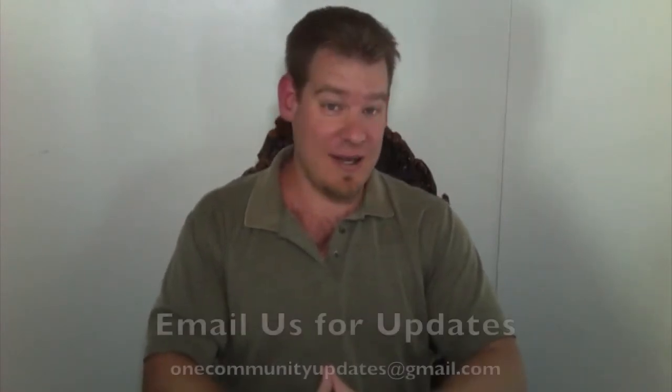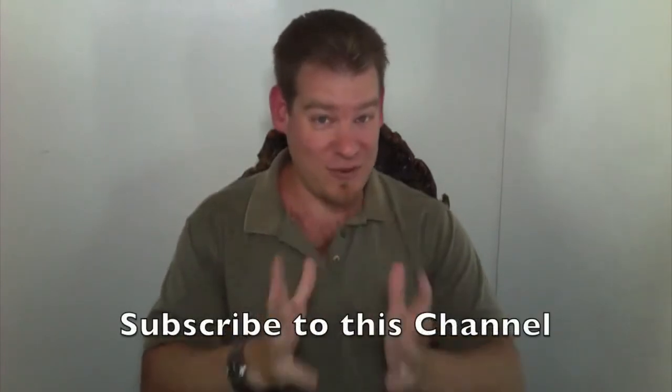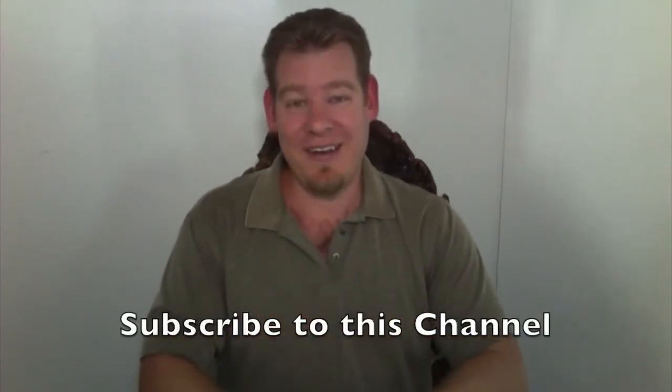Thank you for following our progress, thank you for the comments and emails, and thank you for the small donations. If you'd like to be added to our newsletter list, you can send an email to onecommunityupdates at gmail.com. You can also subscribe to this YouTube channel. And until next week, we will continue this process — ecological resource allocation and the whole idea of highest good for all creation and sharing. Keep it on. Thank you.